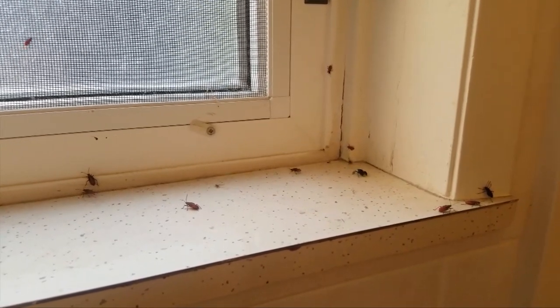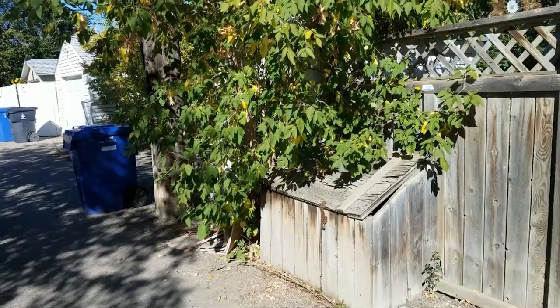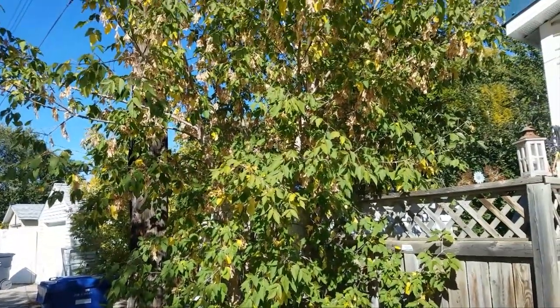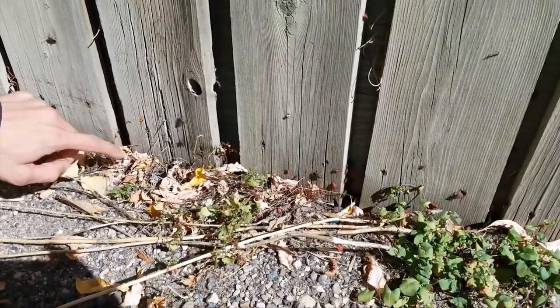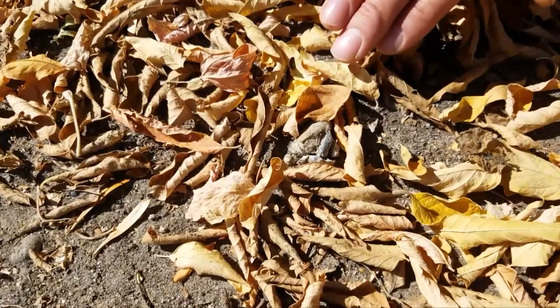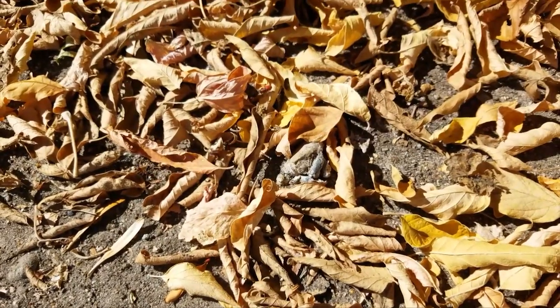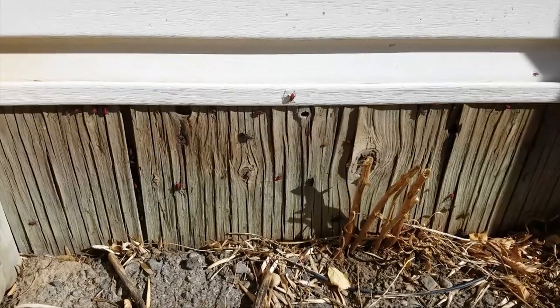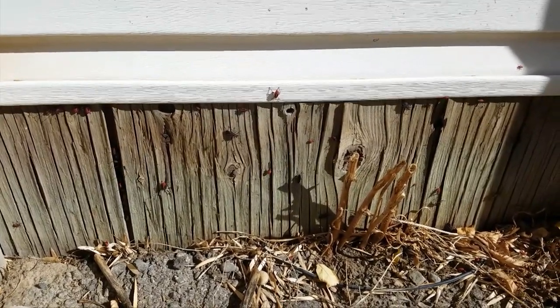If you don't want to see these guys around, it's a good idea to get rid of unwanted Manitoba maple suckers like these. You could also clean up leaf litter that may be piling up around your yard and other places you might find the bugs congregating. And if you don't want them in the house, be sure to plug cracks in the foundation and fix broken screens or door jams wherever they might find their way inside.